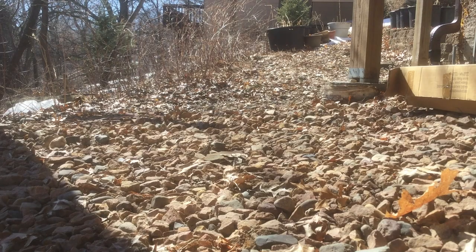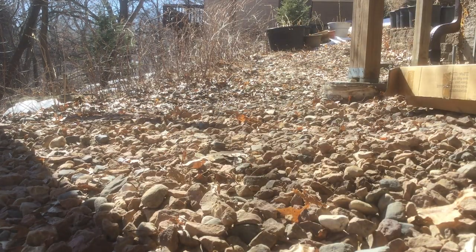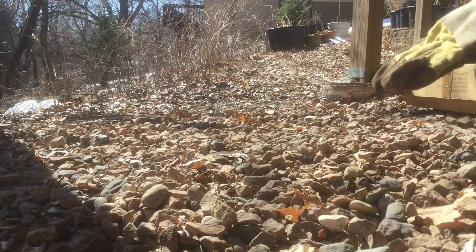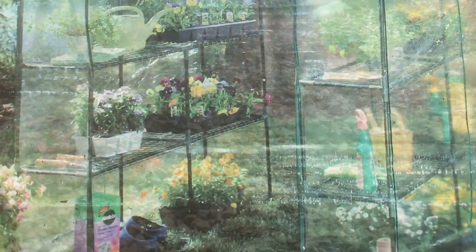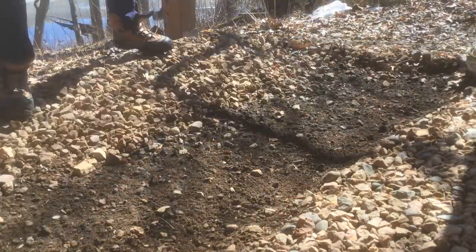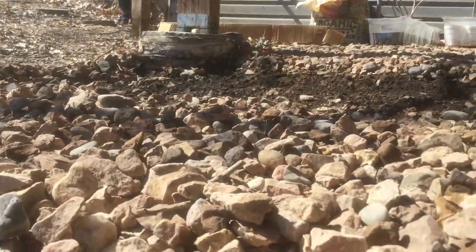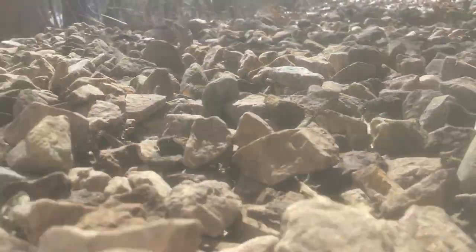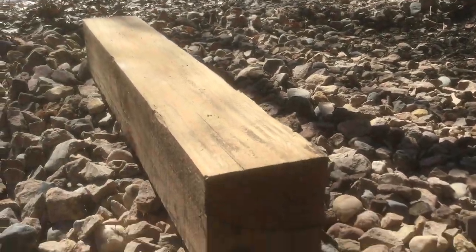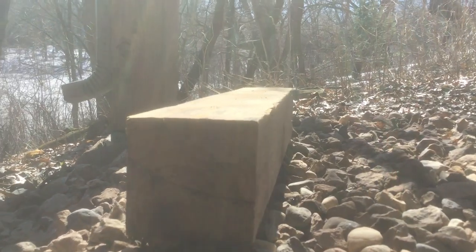Now that we've picked our location we want to get it as level as possible. For me that means moving these rocks from the uphill side to the downhill side until we have a flat area of about six feet by six feet, which is the exact dimensions of our greenhouse. You may need to just use blocks of wood or something to elevate one end if you are on a slight slope, otherwise your plants are going to slide all over the place.